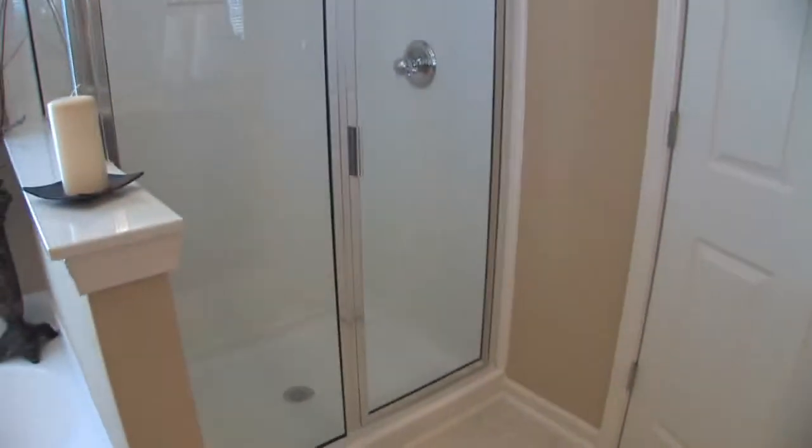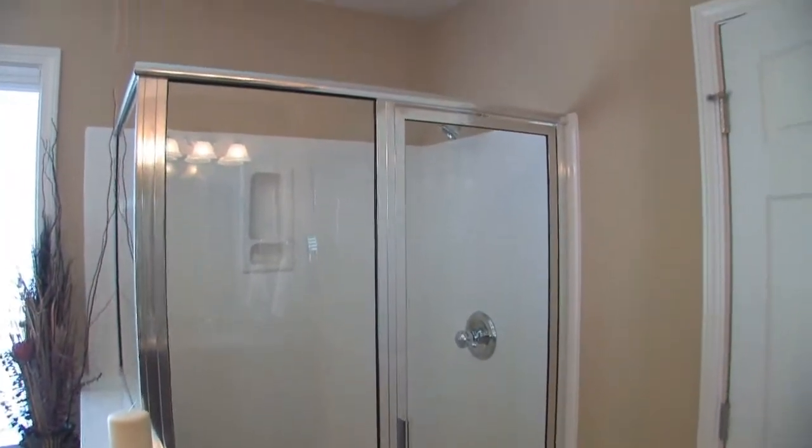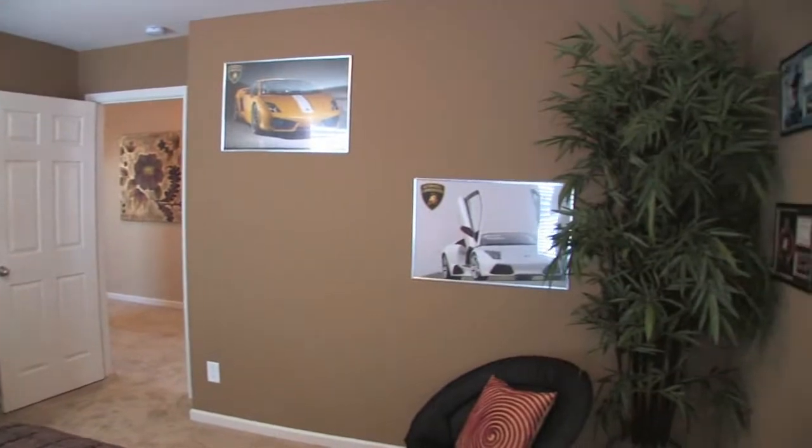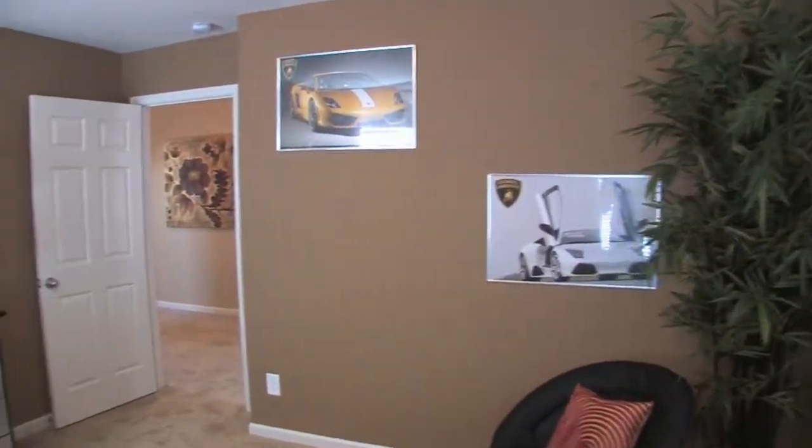Lastly, we see the oversized shower. The secondary bedrooms are generously sized, and as previously mentioned, have walk-in closets.